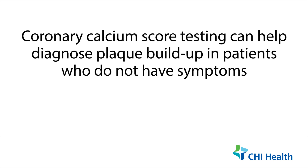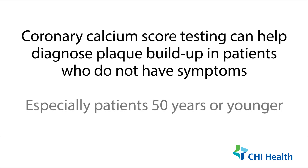Coronary calcium score can help to diagnose plaque buildup in patients who do not have symptoms, especially patients who are 50 years or younger.